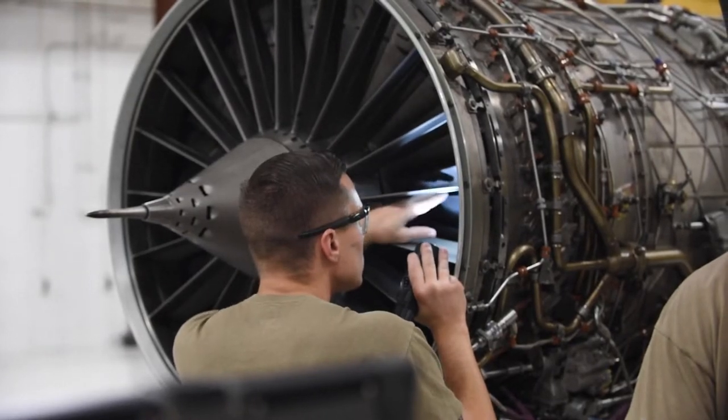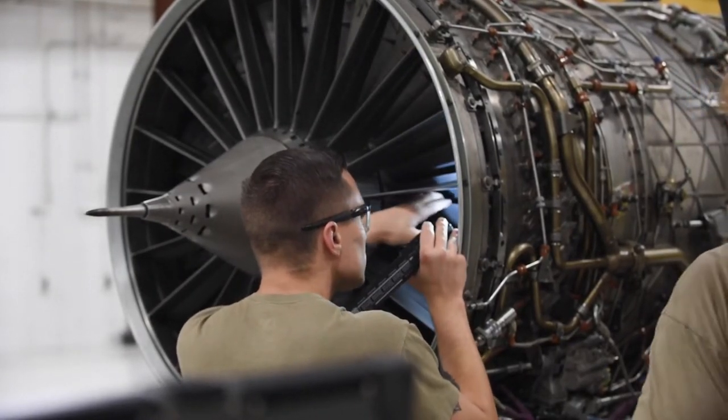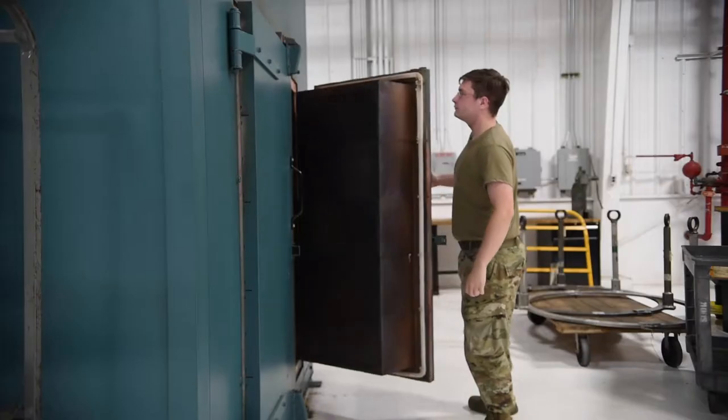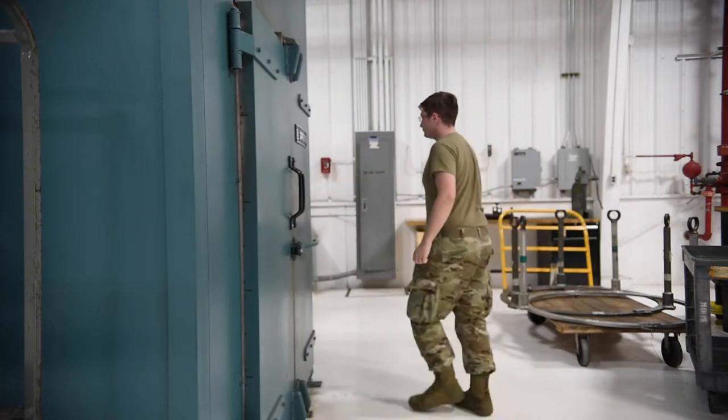Modular repair. The modular repair section is responsible for tearing down those individual modules, doing inspections, and ensuring the spray rings are serviceable, allowing for augmentation of the engine. The oven is used to break up the buildup within the spray rings.